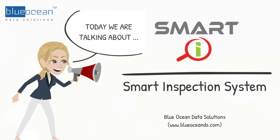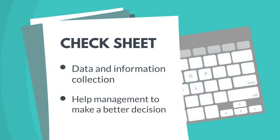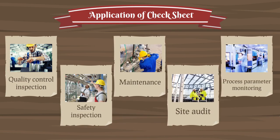This system will automate hard copy inspection check sheets. A check sheet is a form used for data and information collection, which helps management make better decisions. Check sheets are widely used for quality control inspection, safety inspection, maintenance, site audit, process parameter monitoring, etc.